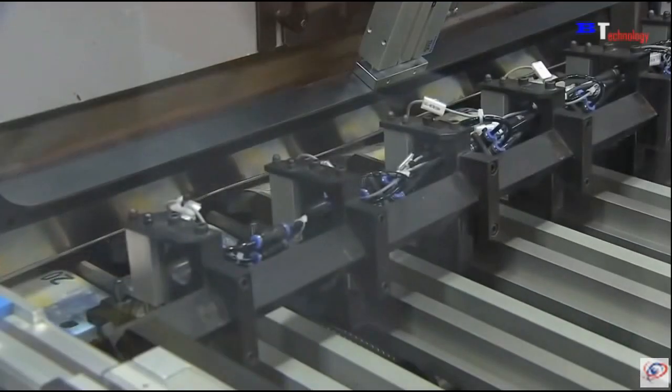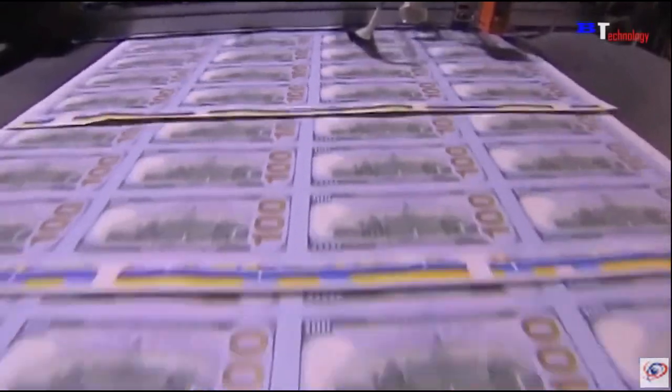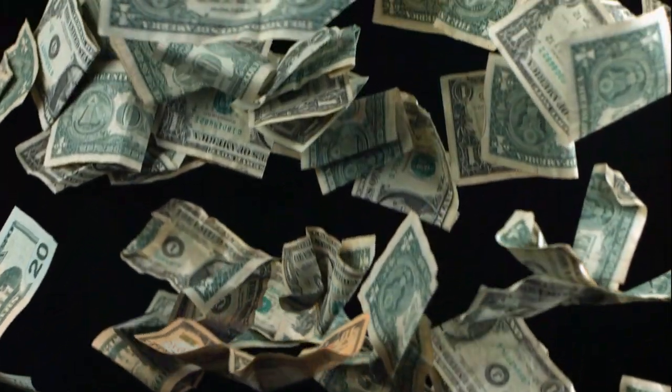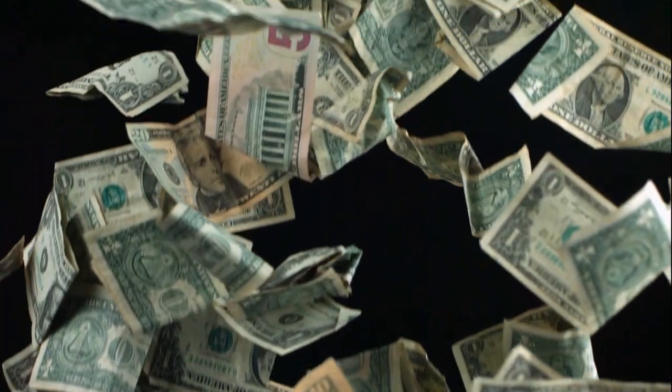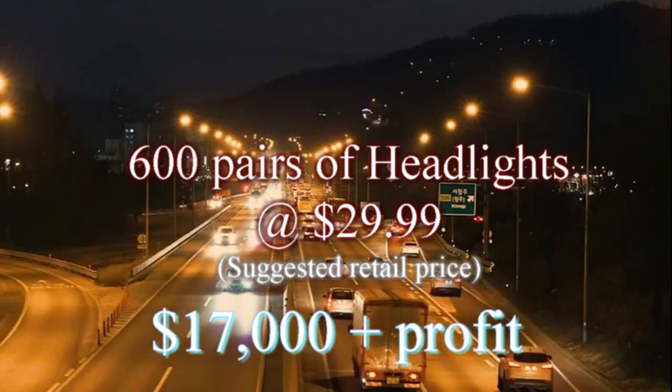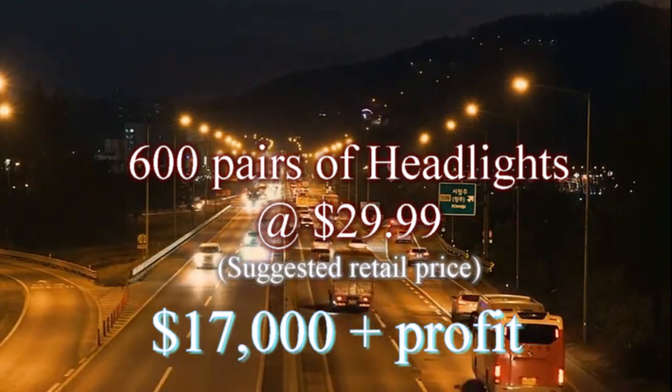From a business standpoint, one of our commercial kits could be the next best thing to having your own money-making machine. For a mere $450 investment, which provides enough product to treat 600 pairs of headlights, you have the potential to net $17,000 or more.